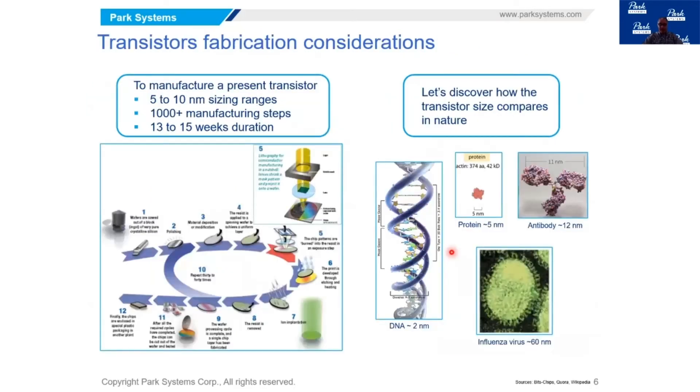Looking one step further into transistors: transistors are the core of these integrated circuits. As mentioned, you have billions of transistors per IC. What are the sizes and steps to manufacture these transistors? Current modern transistors are actually in the five to ten nanometer range — their active areas are about five to ten nanometers. It takes over a thousand manufacturing steps to build these transistors.